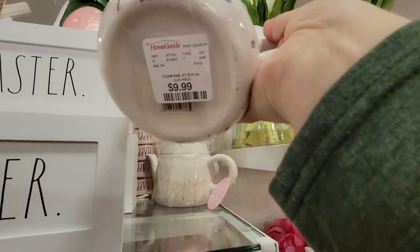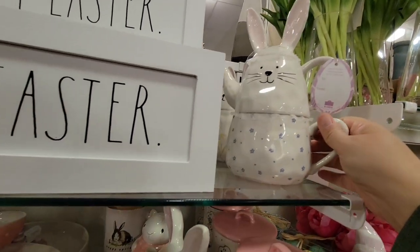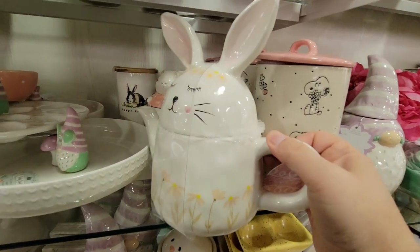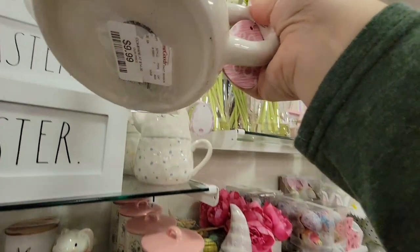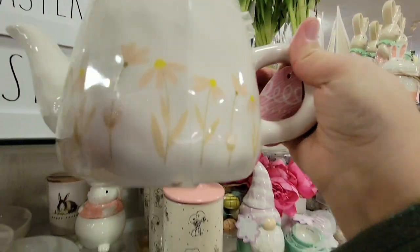Right here in this little area, I could have just bought it all. My husband would not have been happy with me — and I would not have been happy with me. But this teapot was only $9.99.